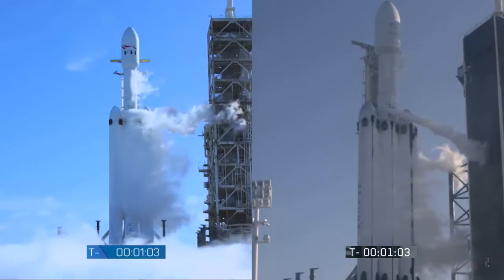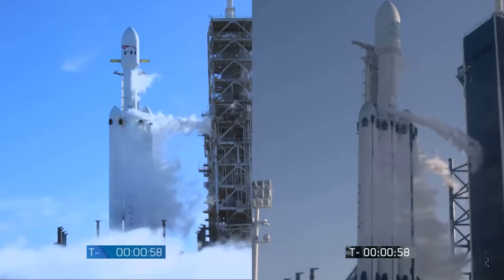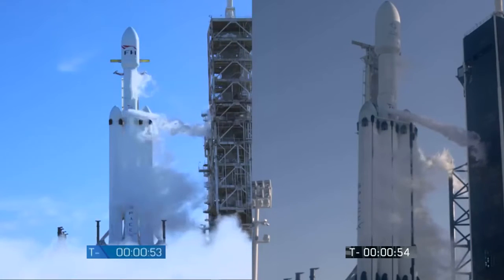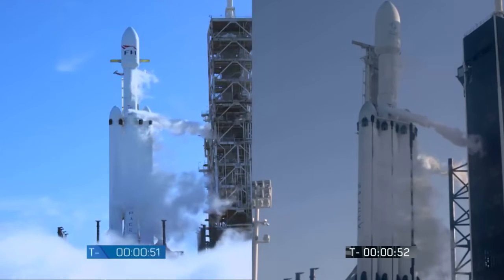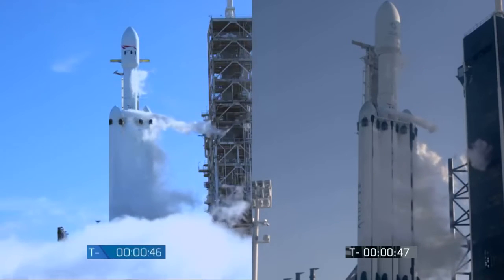AFTS is ready for launch. Ground gas close is all complete. Falcon Heavy is on startup. Stage two pressing for flight.